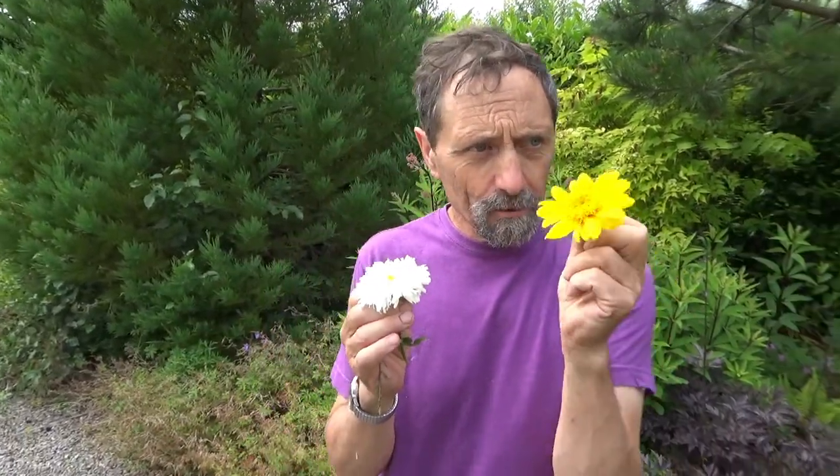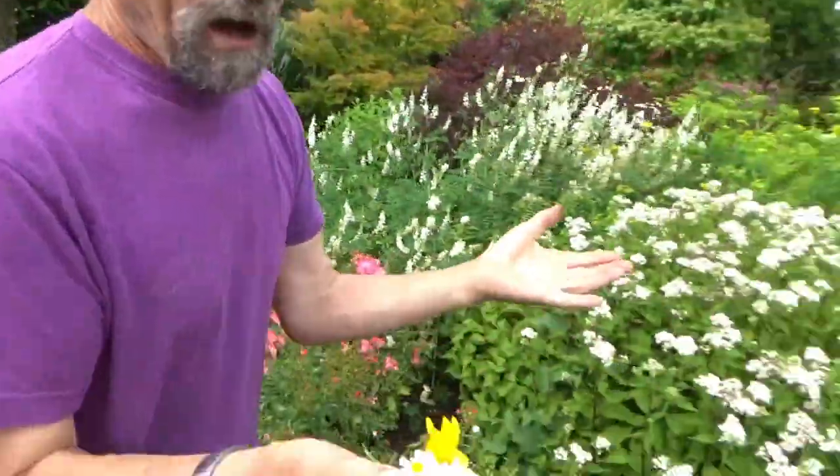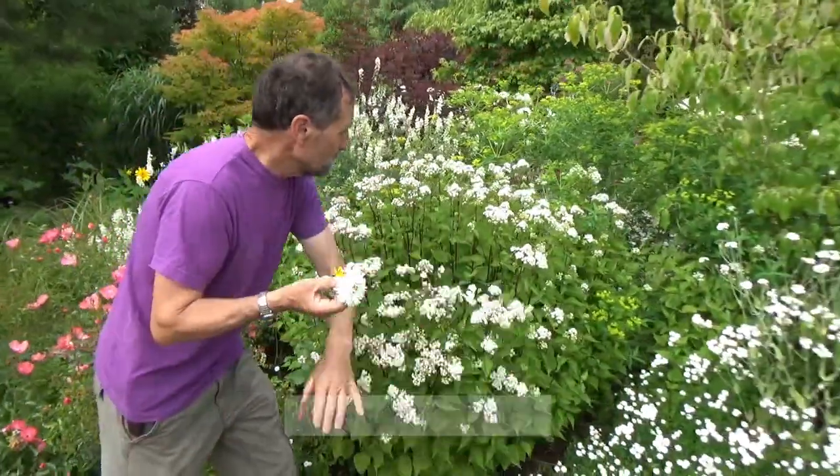It is an absolute cracker if you want a late-flowering sunflower-type plant in your garden that will come up every year and flower. It doesn't need a stake, never gives any trouble. It's called Heliantus 'Morning Sun' - Heli means the sun because they travel towards the sun, that's where the name comes from.